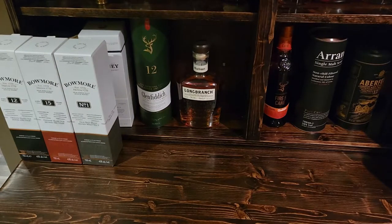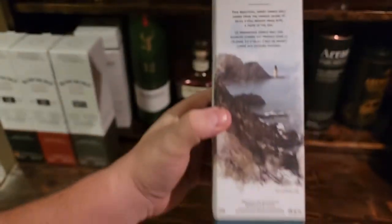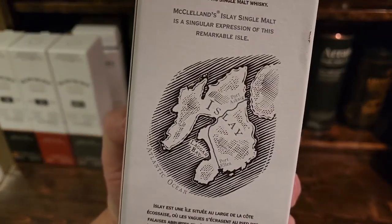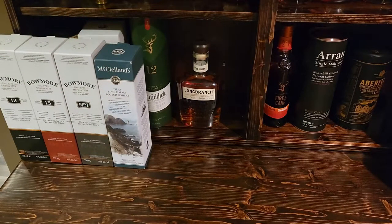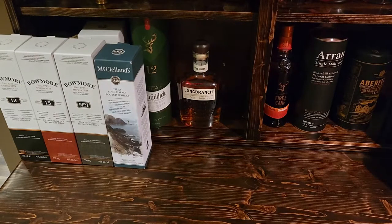The McClelland's 1818 — they have a Highland version too which is good, but I really enjoy the Islay one. You can see they've got a little map of Islay on it. It's a great price point and I have it quite often on hand. When friends come over and they're not sure what they like, it's a really go-to bottle to gently move them into scotch and into Islay scotches particularly.